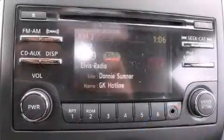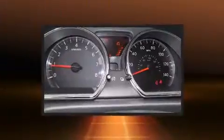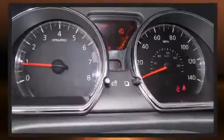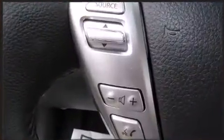Storage solutions are integrated throughout the interior, demonstrating thoughtful attention to detail. Enjoy your favorite music via the stereo system, which includes a CD player, steering wheel-mounted audio controls, and four well-positioned speakers.